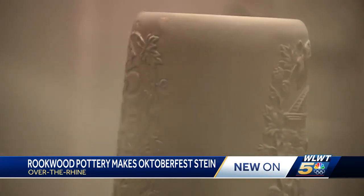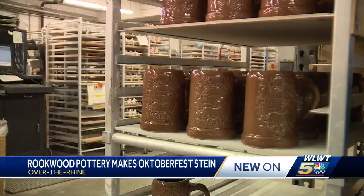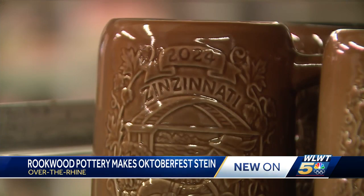The front is our Oktoberfest logo mock-up with some detail of hop vines and leaves. And the back has some scenes that you can see at Oktoberfest, including a wiener dog, beer, pretzel. And you see the Big Mac — or Daniel Carter Beard Bridge — in the background, which is appropriate because it will be the new location of Oktoberfest this year.